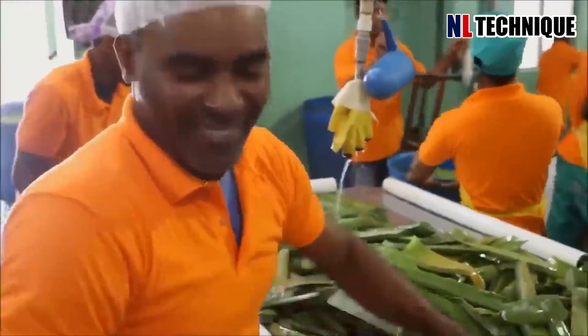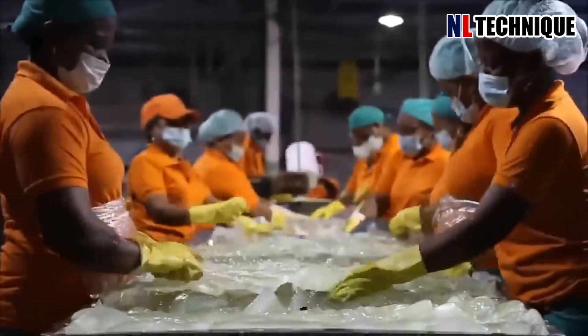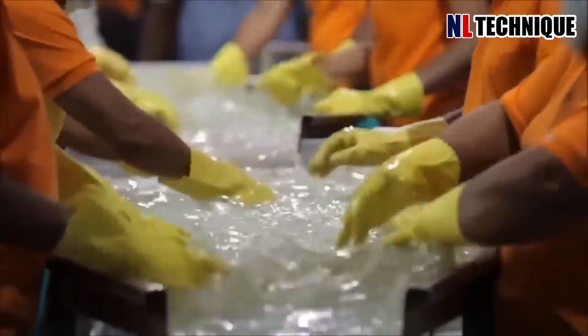Surrounded by rows of freshly harvested aloe vera leaves, workers carefully sliced them open, revealing the gel inside. With precision, they extracted the gel.